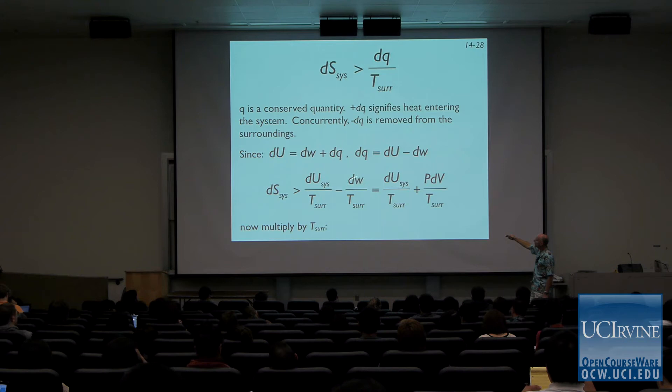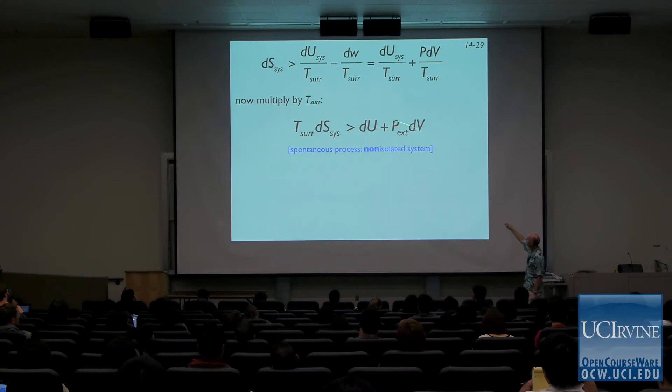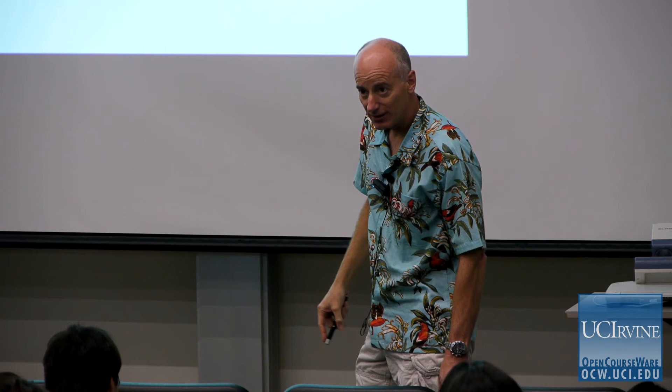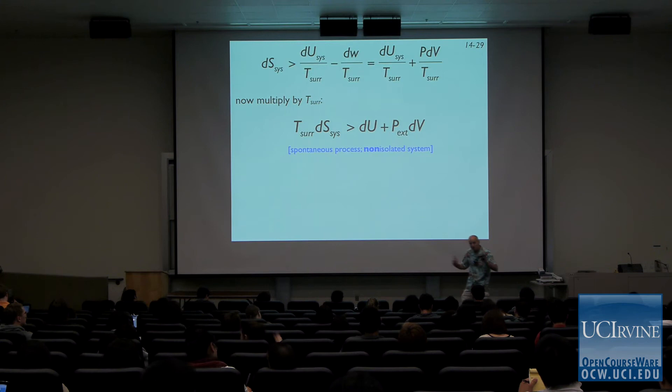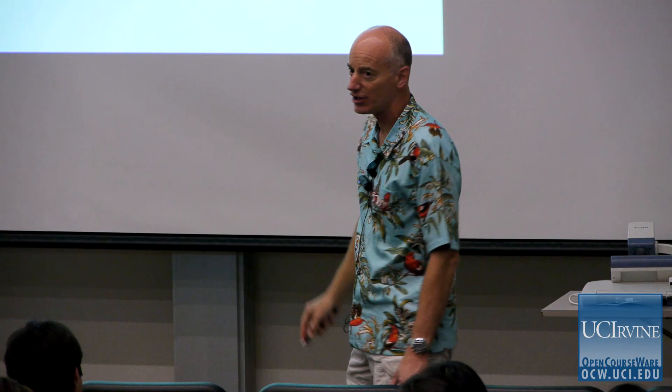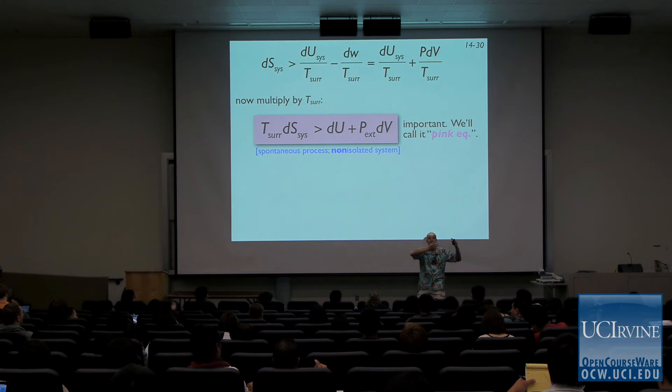Now let's multiply both sides by T_surroundings. That puts T_surroundings on the left side and eliminates it from the right. This doesn't look like our entropy conservation equation anymore — it's starting to morph — but we're still talking exclusively about entropy; we've just made substitutions of symbols. This equation is going to keep coming up. We're going to call it the pink equation, and what we're going to do is find convenient expressions for du, plug them into the pink equation, and find the Gibbs energy and the Helmholtz energy.